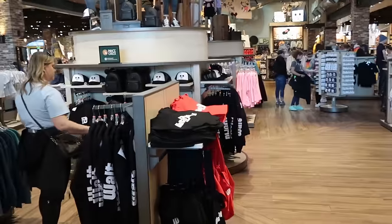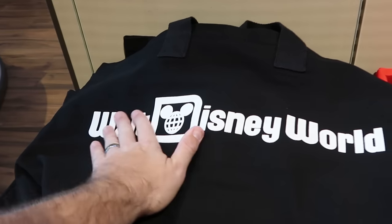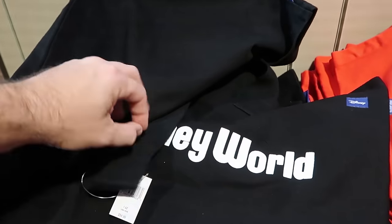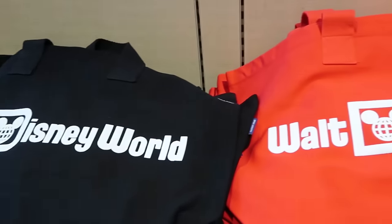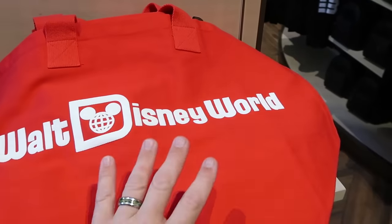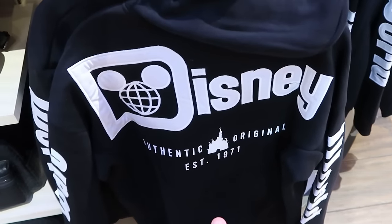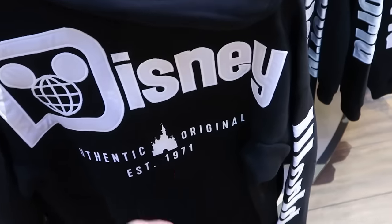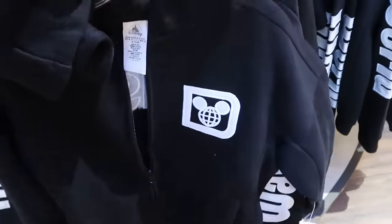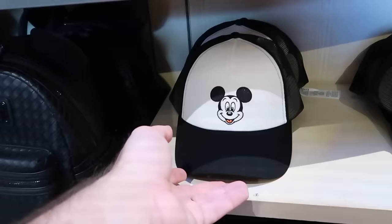They have spirit jersey style tote bags with puffy Walt Disney World writing, perfect to take to the beach or a pool, with a spirit jersey tag — available in black and white or red and white versions for $55. Right over here is a very nice full zip hoodie with everything embroidered: 'Authentic Original Established 1971' with Cinderella Castle, 'Walt' on one sleeve and 'Disney' then 'World' down the other, plus an embroidered spirit jersey logo on the front for $70.